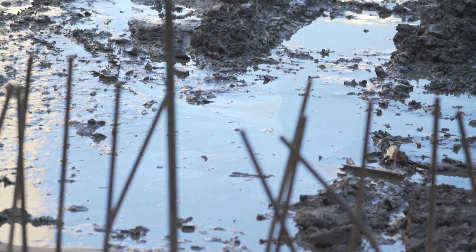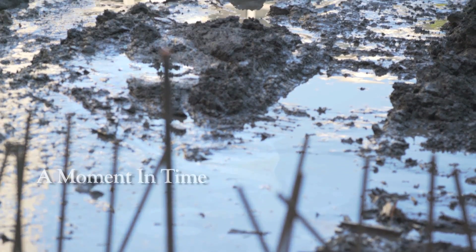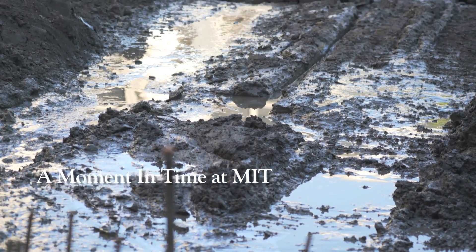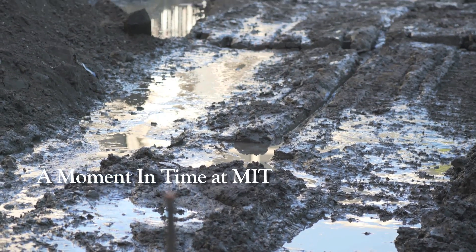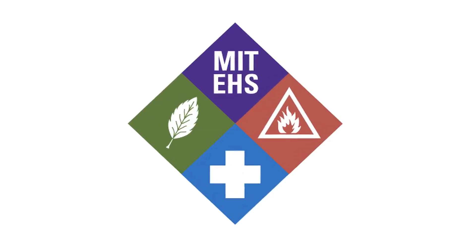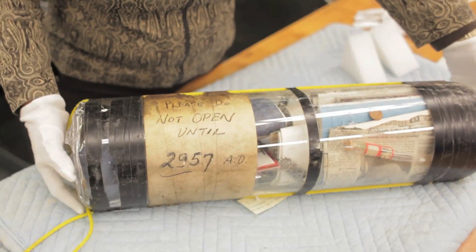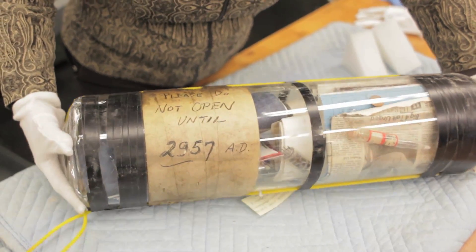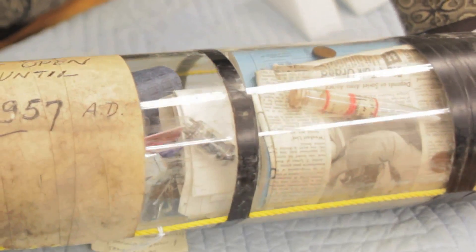At that point, work stopped. Once we determined that it was safe to remove, the MIT Office of Environmental Health and Safety came by to pick it up. And once they had it in a situation where they could open it under containment and it was safe, they revealed to us the contents, which was really amazing. It was a time capsule with all kinds of interesting objects inside.